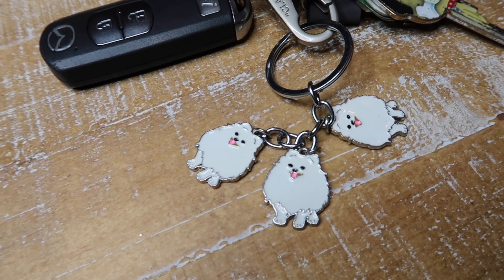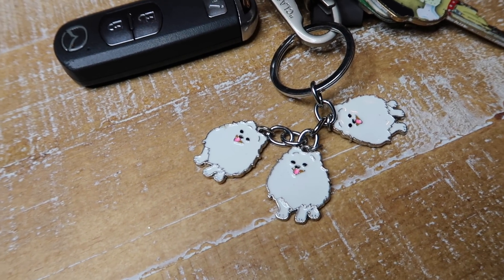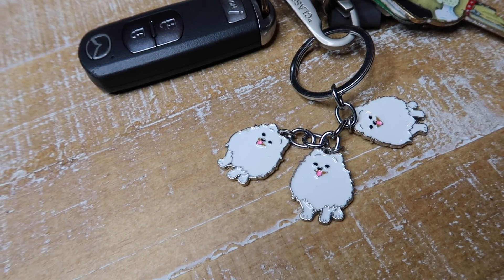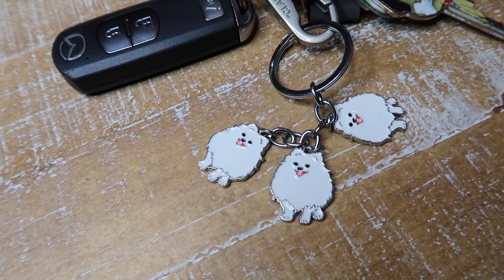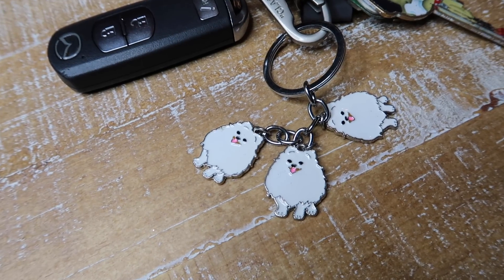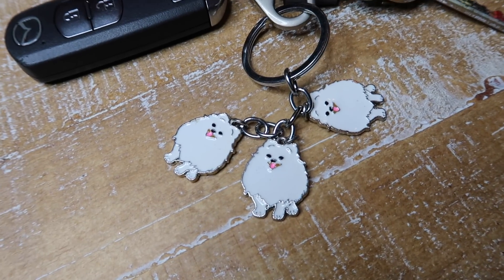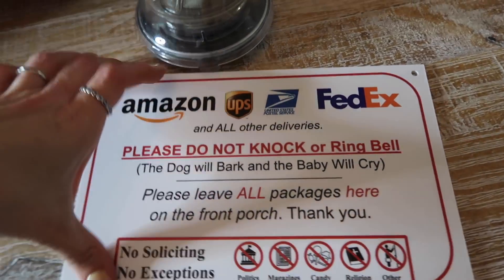I wanted to mention this cute little keychain my brother got me off Amazon. If you know someone that loves a specific dog breed — like a corgi, a pug, or a golden doodle — Amazon has a ton of different things: keychains, stickers, and even cute socks and slippers. I'll link those on my shop tab for gifts under $15 because sometimes it's just a no-brainer. I literally cried when my brother gave me this.